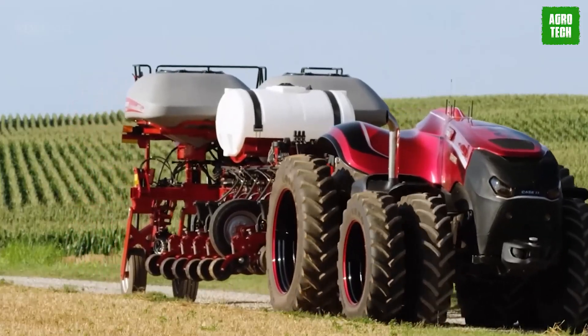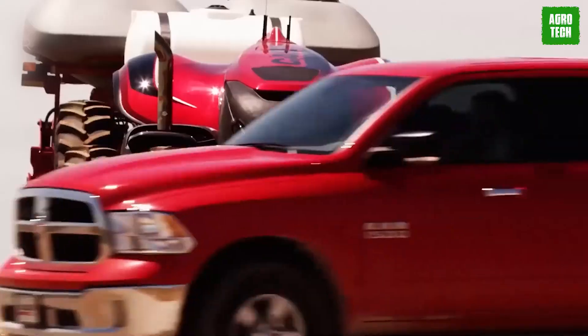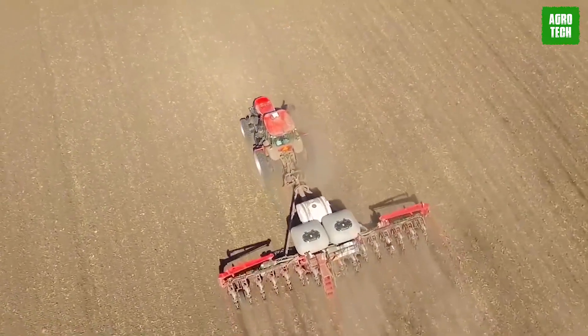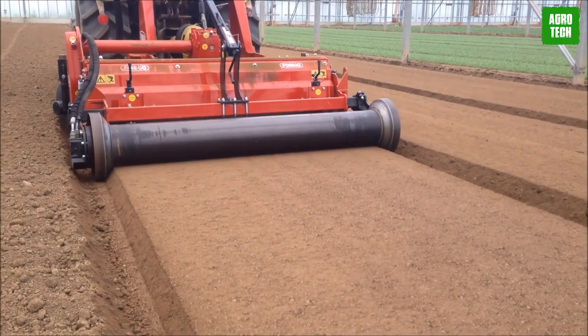Once the cart is full, the operator can use the park command to send the tractor to a designated spot in the field to wait for further instructions. Idle is another command that brings the tractor to a controlled stop and keeps it there until needed again. This system streamlines the harvesting process and enhances efficiency.